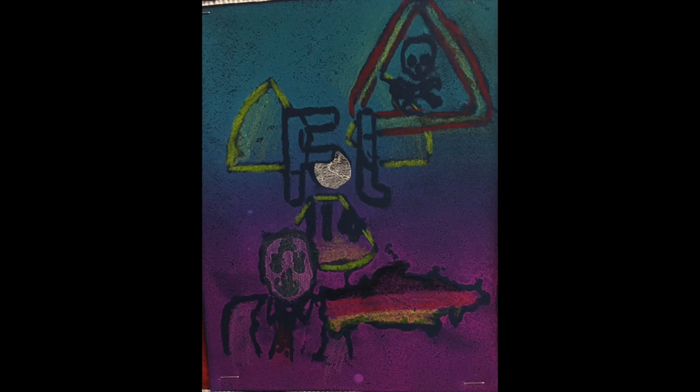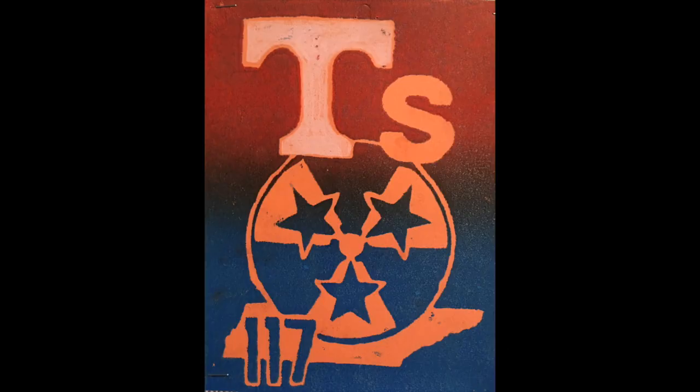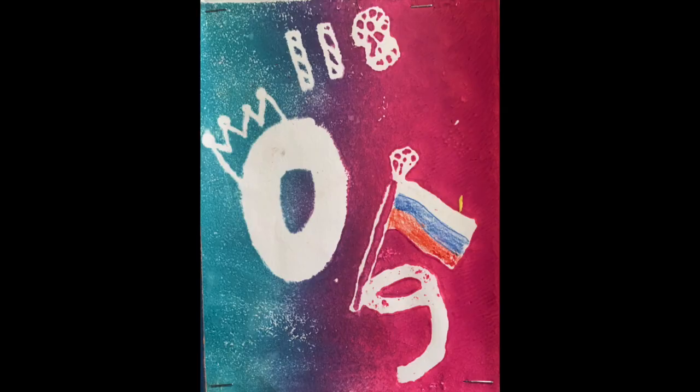Nihonium, flerovium, moscovium, livermorium, tennessine, and oganesson, and then we're done.